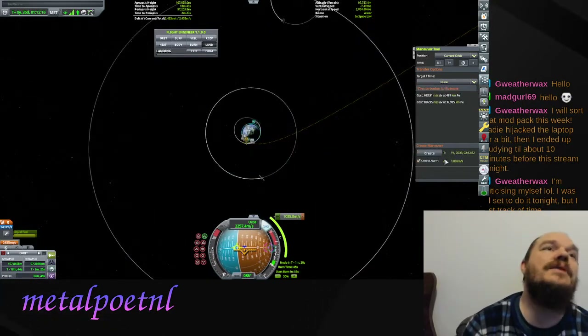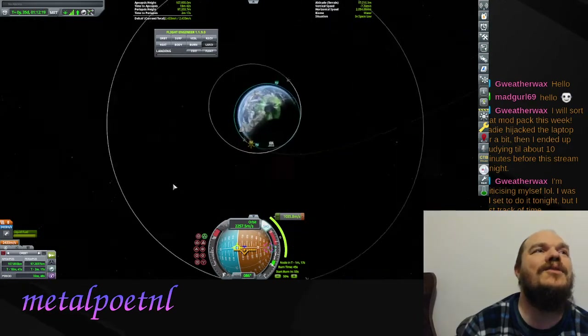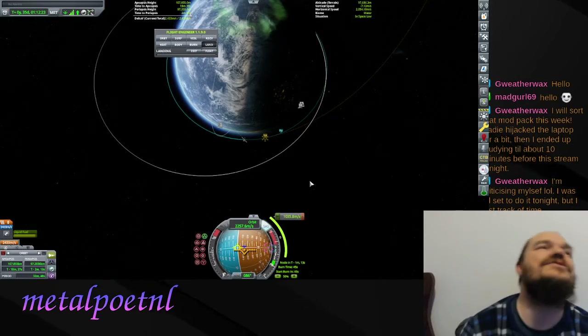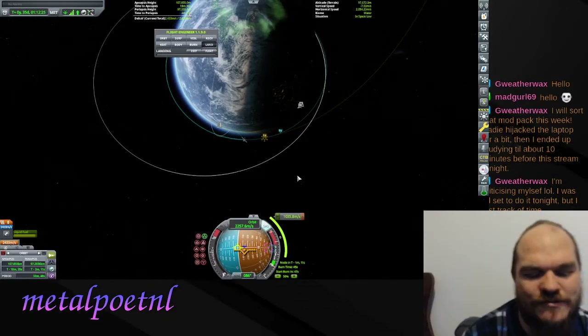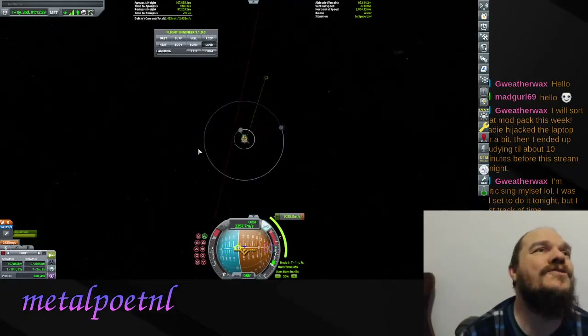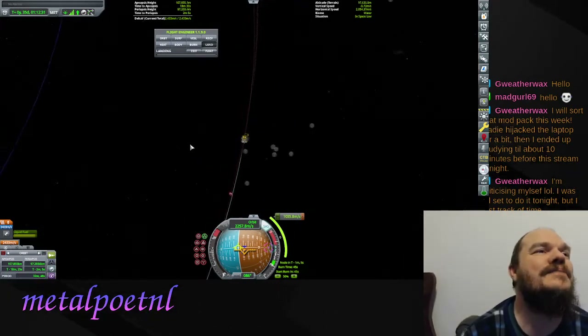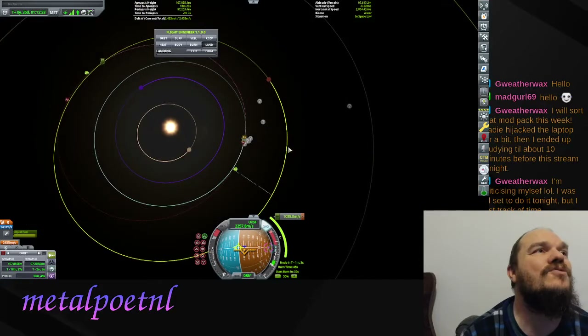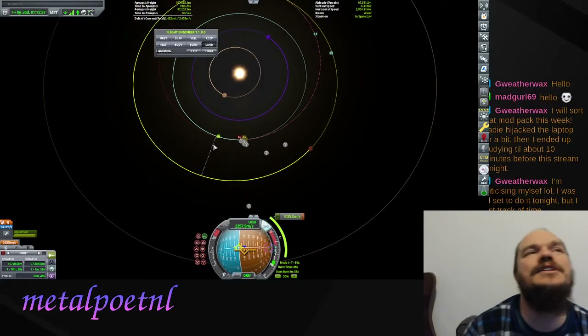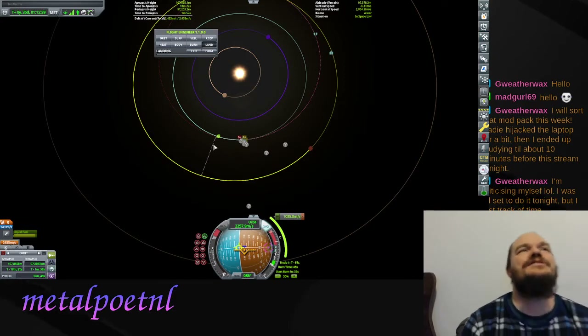The tool can also automatically create an alarm for you, which is great if you're doing multiple missions at once - you can have one waiting for its exact launch moment while launching another and steering another at the same time, which can get pretty cool. I've deliberately stuck to one mission at a time here because as a beginner that's a little easier to keep track of.